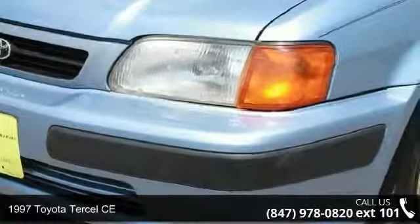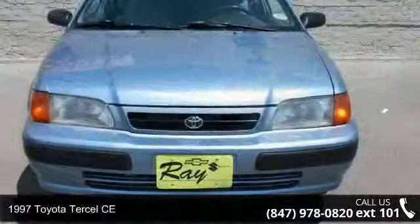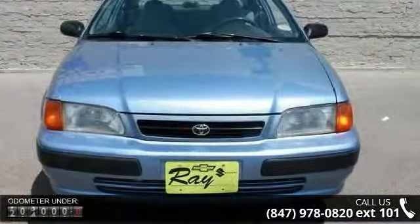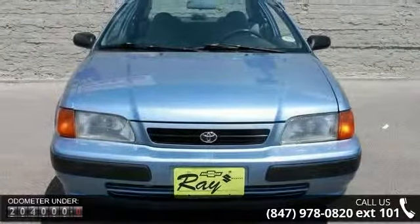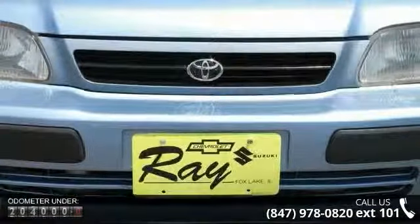Arrive in style with this 1997 Toyota Tercel CE. This may be the set of wheels you've been looking for. This vehicle comes with a reliable 4-cylinder engine connected to a smooth shifting automatic transmission.